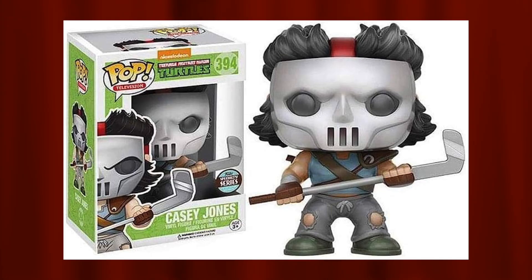Coming in at number six on my list is my favorite character from TMNT, and that is the specialty series Casey Jones. I think this Pop looks wicked. I do think there is room to improve to make a better Casey Jones Pop, but I do really like the specialty series one. The retro toys lineup version is really good as well, but I do like that classic look of Casey Jones with this Pop.